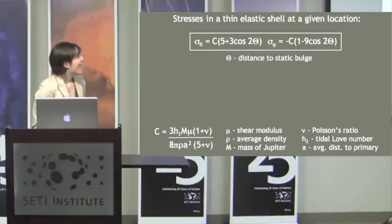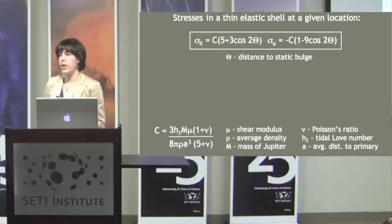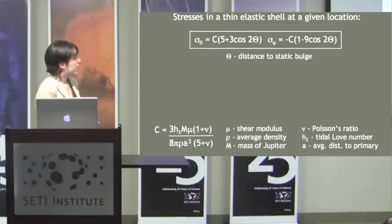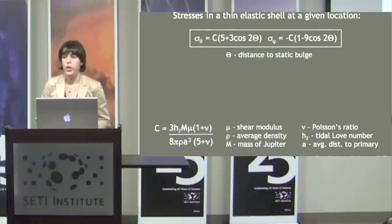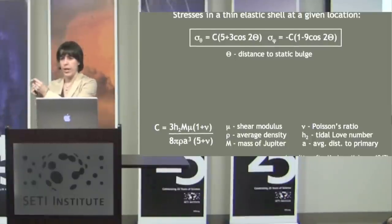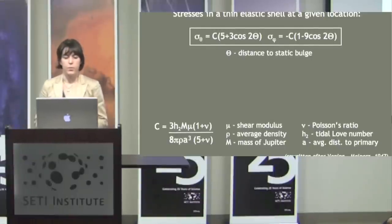To determine the tidal stress on Europa, we use the equations for a thin elastic shell — thin being relative to the actual radius of Europa. We have sigma-theta stress in the direction of the tidal bulge and sigma-phi stress perpendicular to that. The stress is mainly dependent on theta, which is the distance to the static tidal bulge. These equations tell us the primary tidal bulge — the average bulge raised on Europa by Jupiter as it moves through its orbit.